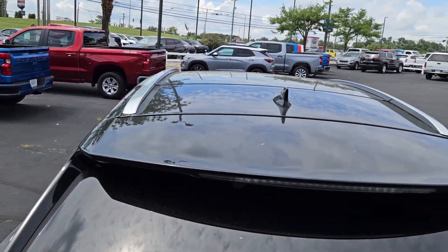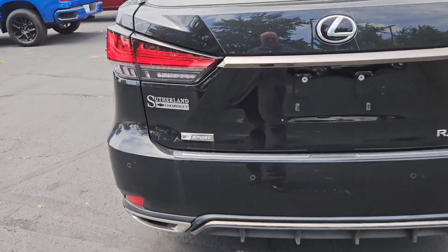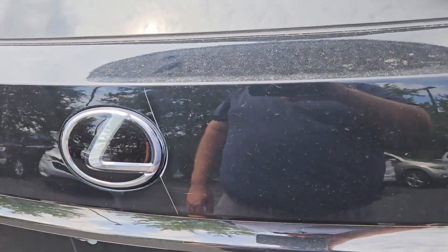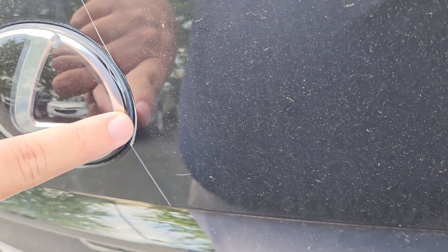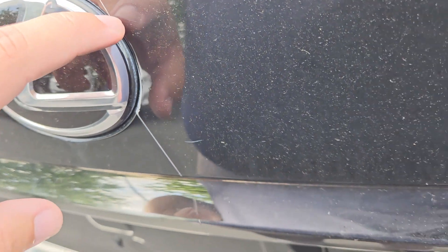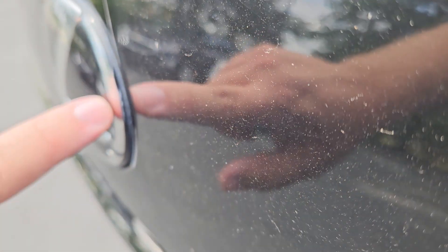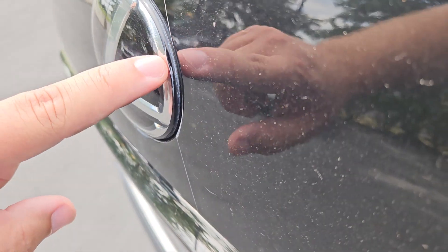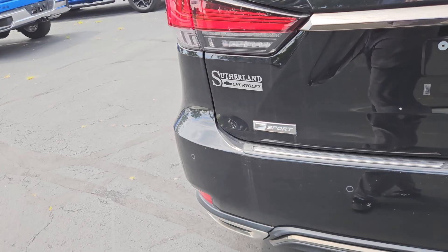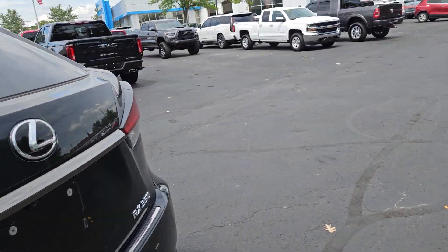Everything looks good on the roof — I'm not noticing anything weird there. Mainly I'm just seeing that it needs a bath. You'll see back here there's a spot where something's scratched it, gone right alongside this raised Lexus logo and followed its way down. There's also a little line there where it's rubbed up against it. Other than that, everything looks really good. Since I was back at the back hatch, let's look at the back hatch.